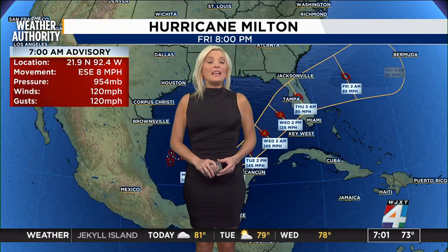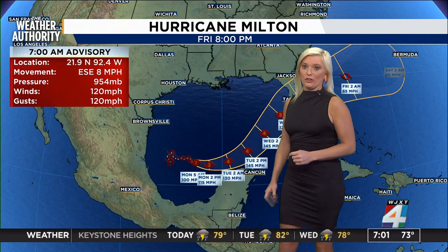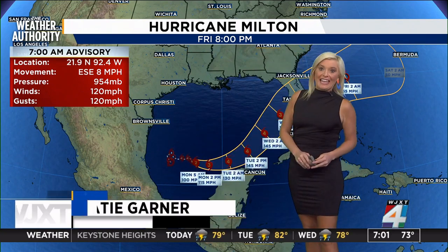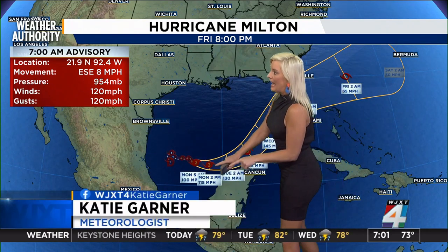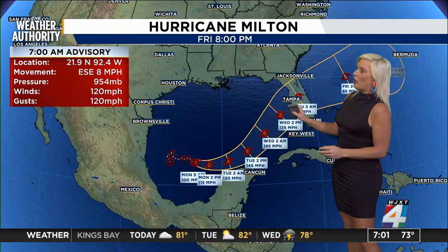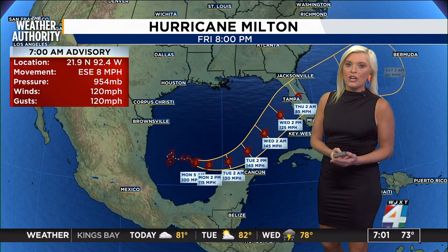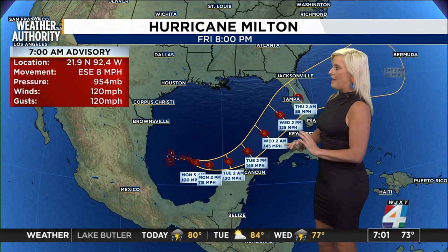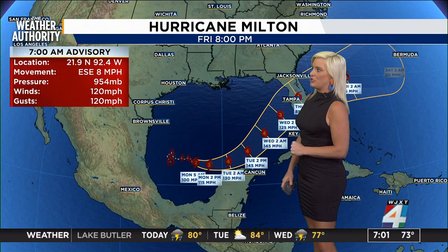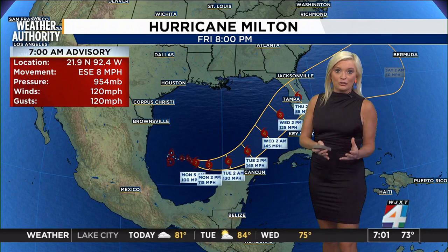Meteorologist Katie Gardner is joining us now. Milton is expected to make landfall on the other side of the state as early as Wednesday. We've already got a Category 2; by this afternoon it'll likely be a Category 3, then increasing to a Category 4 before making landfall as a Category 3, bringing that life-threatening storm surge, the winds, the rain — everything about this is just a monster of a storm. The problem is this is a smaller storm than Helene, so the track could still shift a bit.